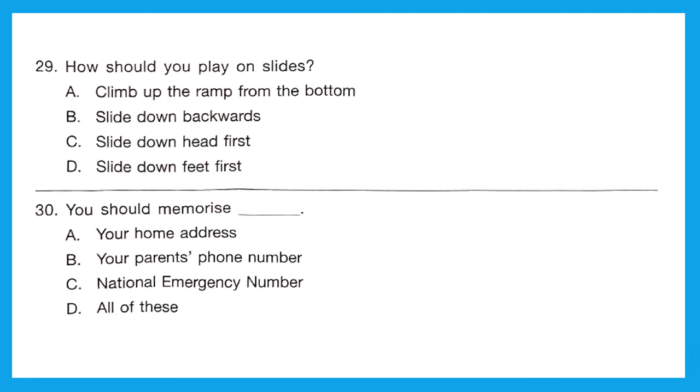Question 29: How should you play on slides? You should not climb up the ramp from the bottom, not climb down backwards, and not climb down head first. You should climb down feet first — that's right. Option D is the right answer.